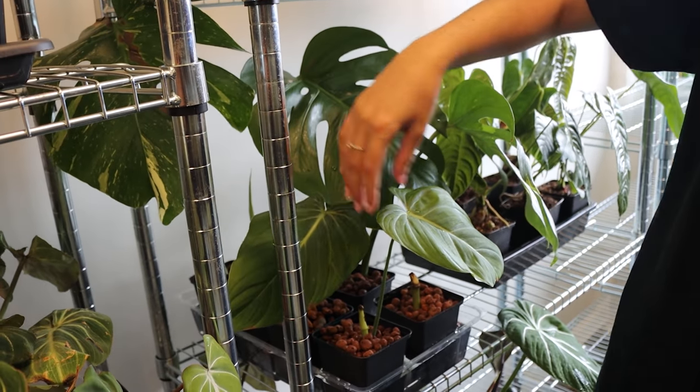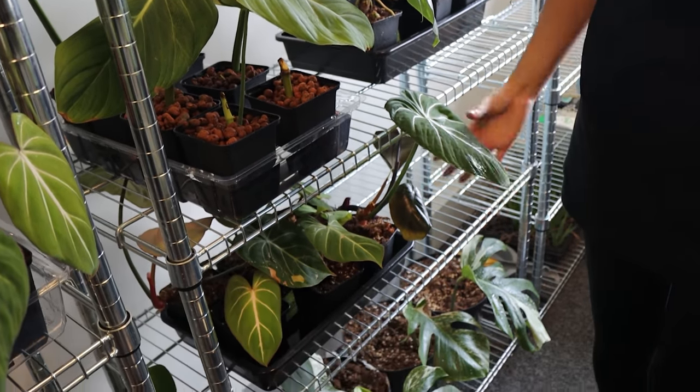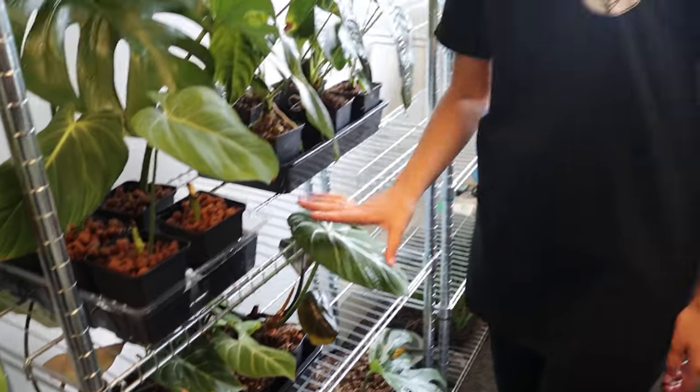Here we have some Philodendron Glorious as well, just rehabbing away. Again even more Gloriosum — it really doesn't end in this shop. I've got some more there, and by the way there's loads more on the other side of the room as well. So we're well covered for Gloriosum in here.